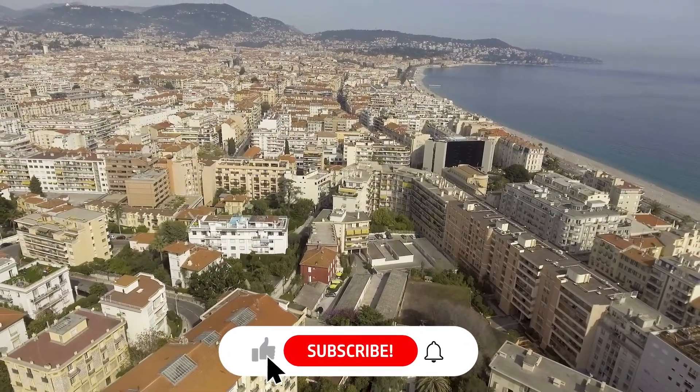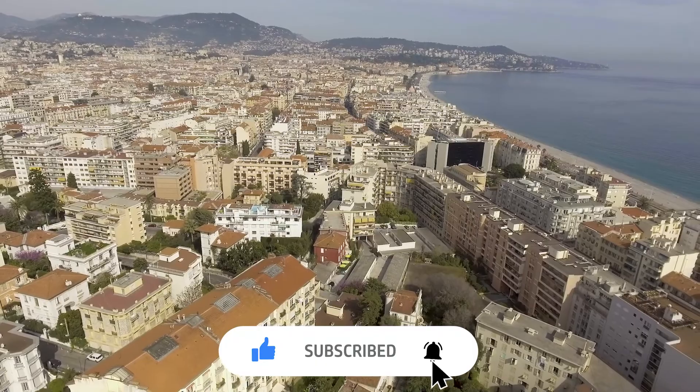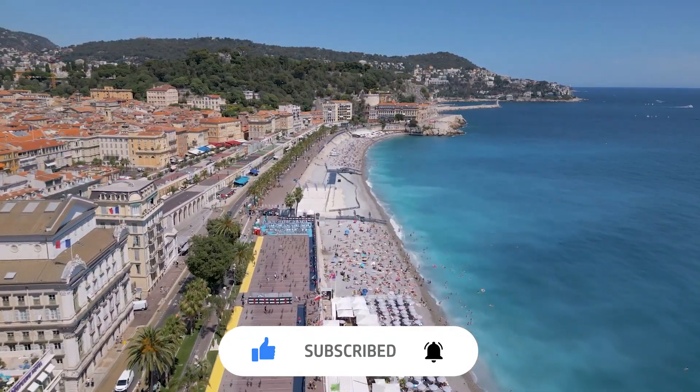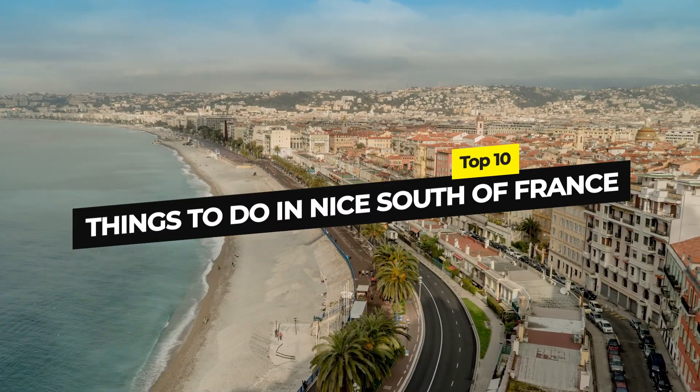Before we show you our top picks, please consider subscribing to the channel and don't forget to activate the notification bell so you don't miss out on any of our latest videos. Without any further ado, here are today's top 10 picks.